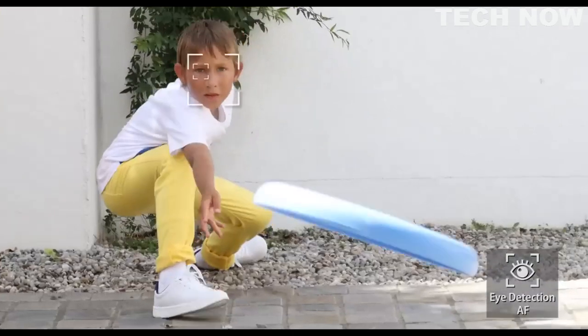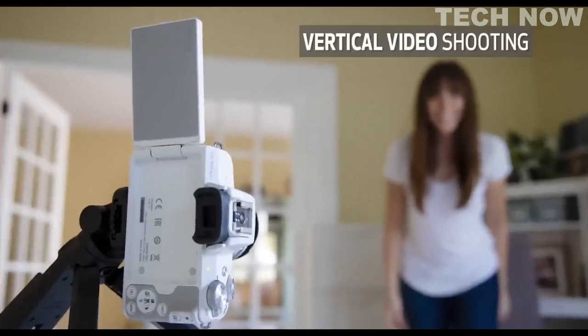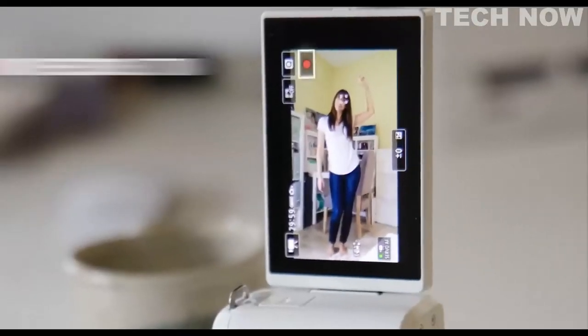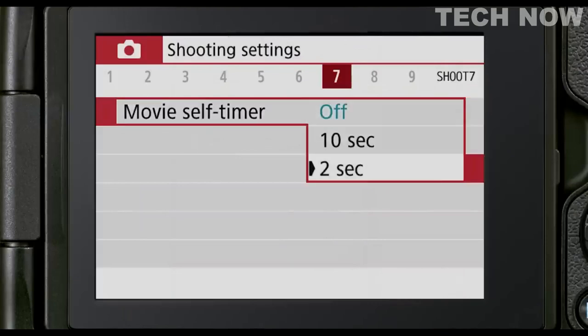You'll see the AF frame follow detected faces and eyes more effectively, even for fast-moving subjects. The EOS M50 has always been a great choice for content creators, but the EOS M50 Mark II provides even more. Vertical video is convenient for making Instagram Stories or any vertical video content for social media. For vloggers, a newly added movie record button on the LCD screen paired with a countdown self-timer gives you an even better vlogging experience.